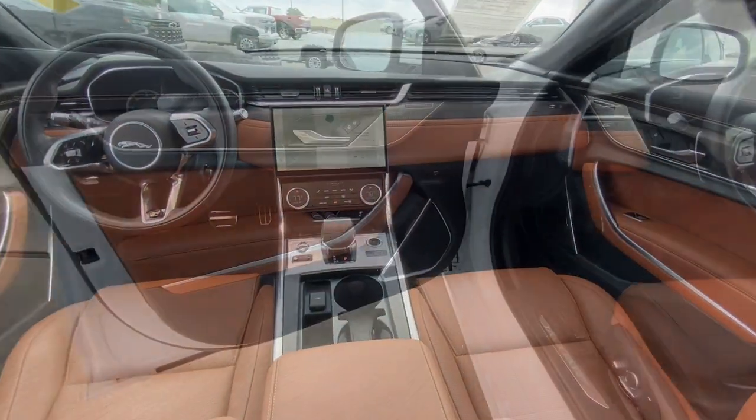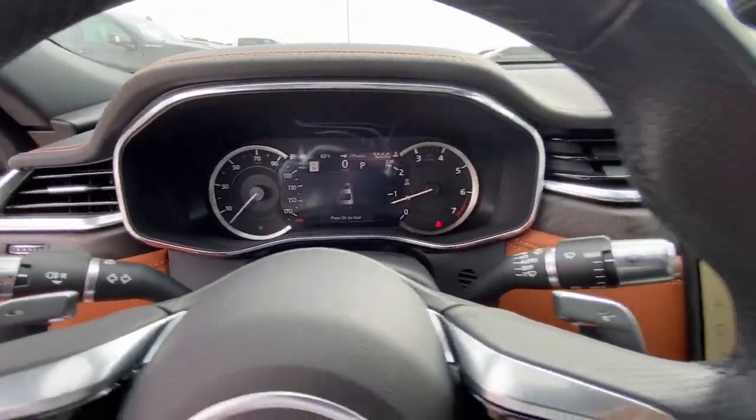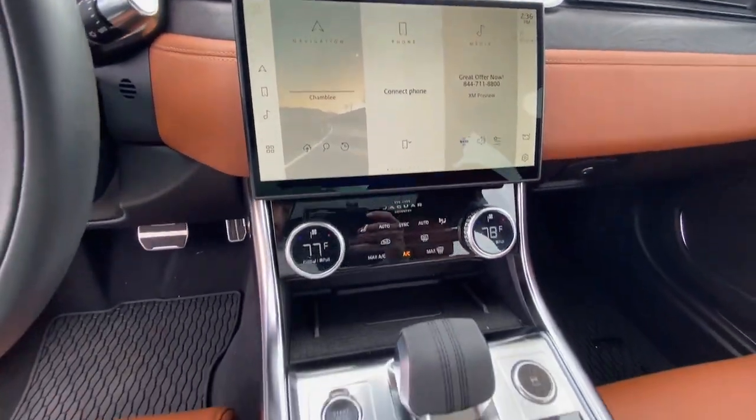These are just some of the great options this vehicle comes with: navigation system, keyless entry, heated driver's seat, and a sunroof/moonroof.